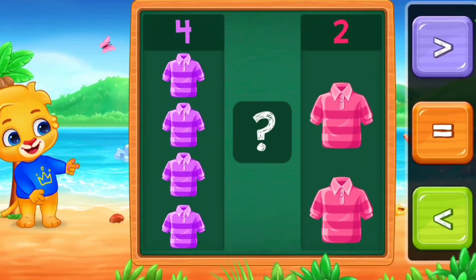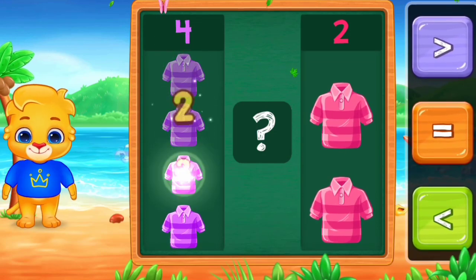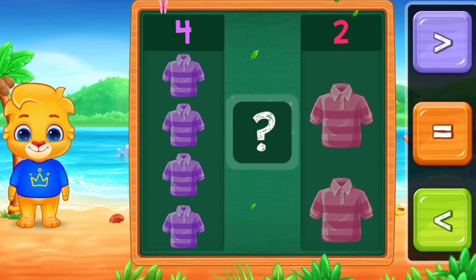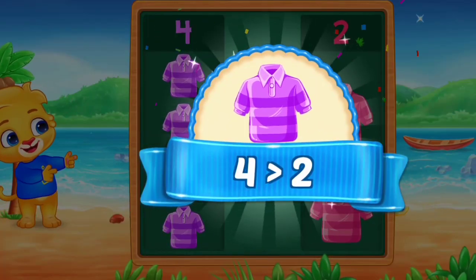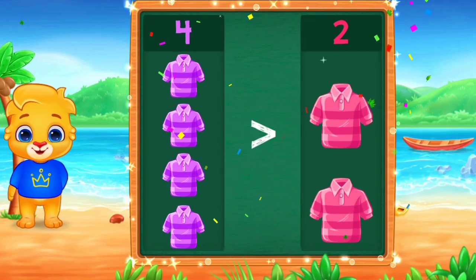Compare the numbers. 1, 2, 3, 4. 1, 2. Greater than. 4 is greater than 2. Hooray!